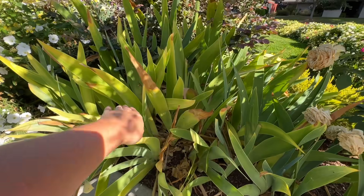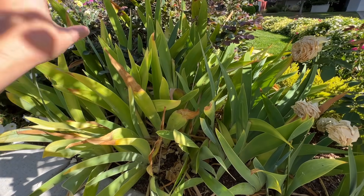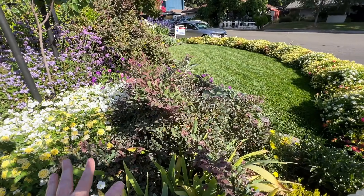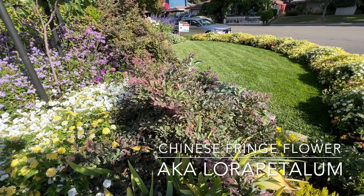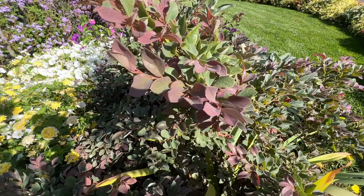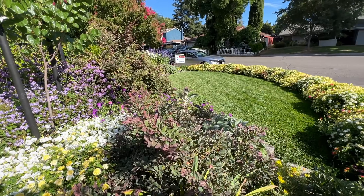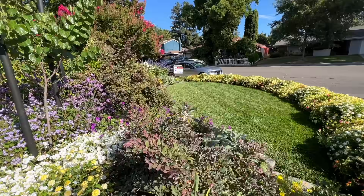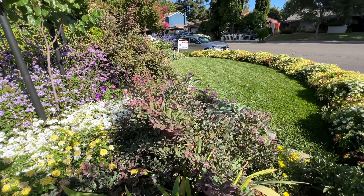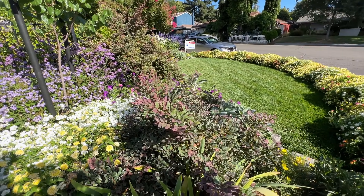I have some bearded iris that I don't know the name of — the foliage could probably be cut back now. Behind there is my Loropetalum — one of my favorite plants. This is known as Chinese Fringe Flower or Loropetalum. It is such a fantastic plant because it has this dark foliage that contrasts a lot of the green foliage in the garden. The fringe flowers that come late winter, early spring are just such a welcome pop of color. I cannot imagine not having this plant in my garden just for that early season color.